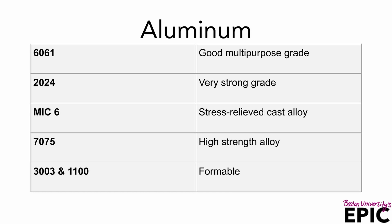Next is aluminum. A good multi-purpose grade would be 6061. 2024 is a harder material sometimes used in aircraft as well as making screws, bolts, and nuts. Next we have Mic 6 — it is a stress-relieved cast alloy also known as jig plate. It is very flat and precise. 7075 is a high-strength aluminum used for aircraft frames, gears, and high-stress parts. It can also be used as a good bearing material.